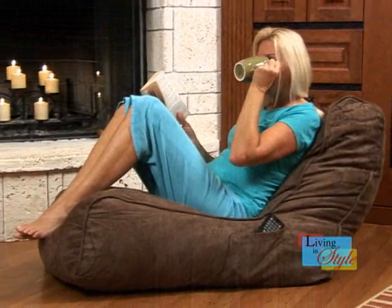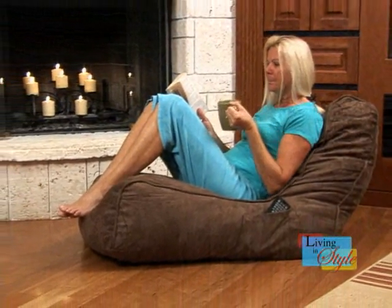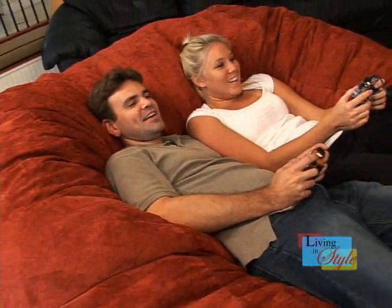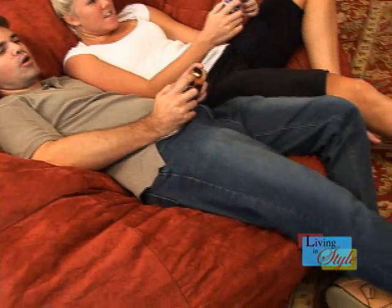BeanbagZone.com offers classy and stylish European designer beanbag chairs that give you a chic and trendy alternative at a reasonable cost. For a simpler option, their foam chairs are available in a variety of fabrics, faux leather, and generous seating that will change the way you think about beanbags.